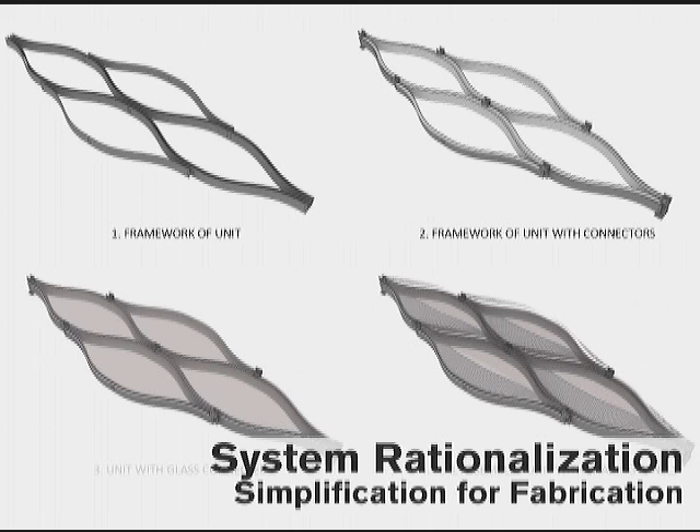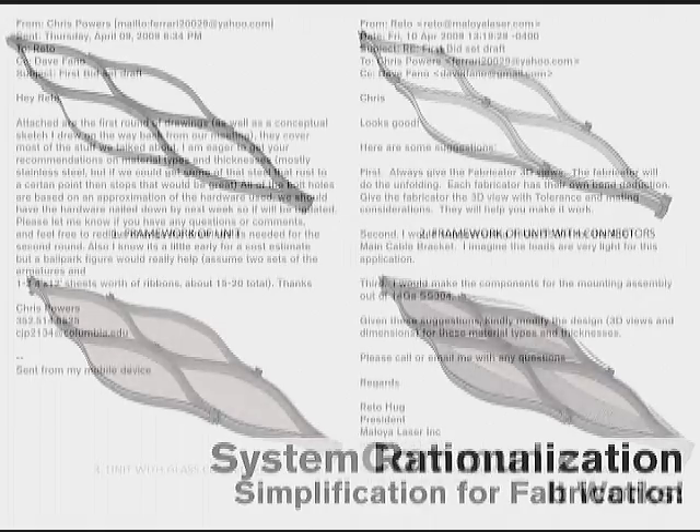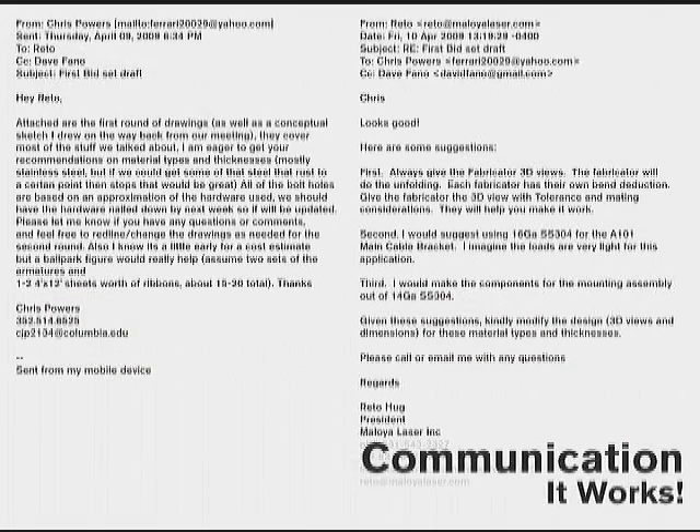Since they had to actually build the thing, it became flat stock that was bent very simply, and there wasn't any loss in design intent — but it was buildable. You don't have to read this email, I can sum it up. On the left it's: 'Hi Raydo, here's our 3D model, here's our drawing set.' And on the right: 'Thanks Chris, looks good — here's a list of all the things you shouldn't do when you're sending stuff to a fabricator.' He gives them very good feedback on conveying your design to someone else who's going to build it. You're not going to build it alone — you're going to work together to build it.